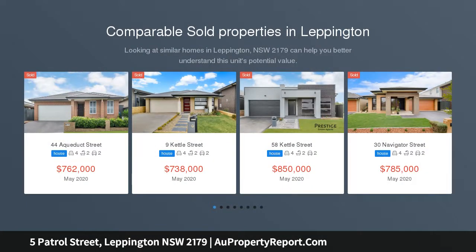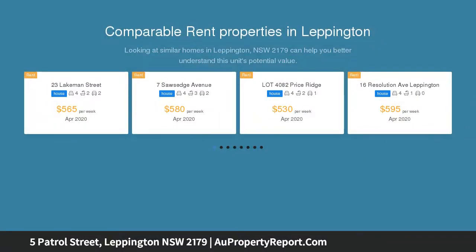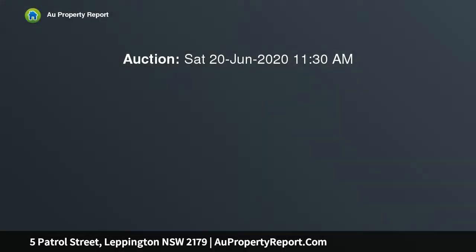From the minute you step through the oversized front door, you will feel you have stepped into a show home, with quality finishes and on-trend design. This home is quite literally ready for you to put the furniture straight in.